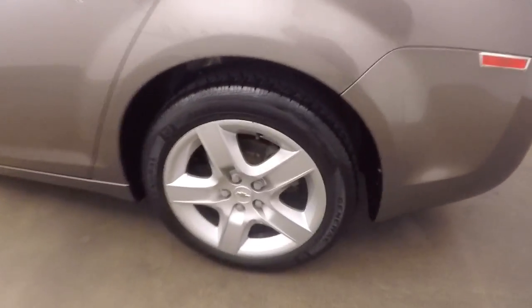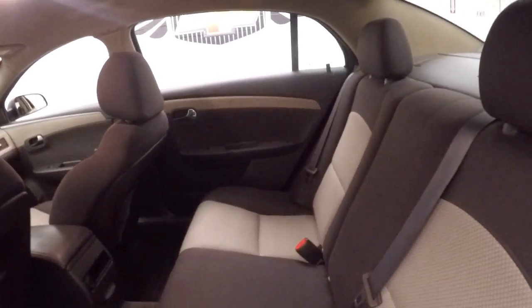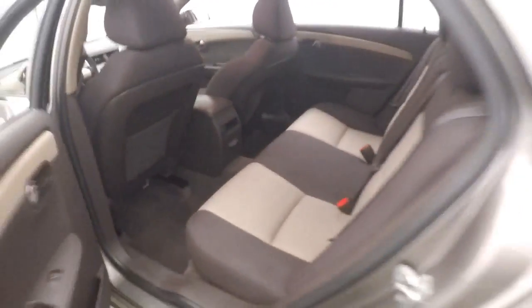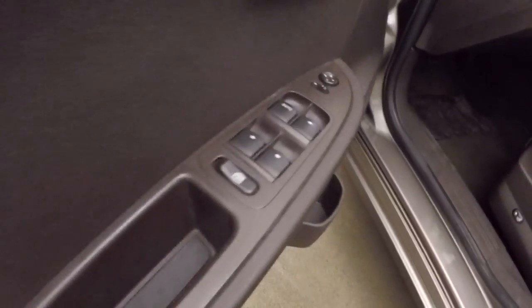Nice large trunk, plenty of space. Come around the side here — there's those silver covers over the steel wheels. Inside, called mocha and cashmere colors, the interior is in great shape, tons of room, all your controls on the door.